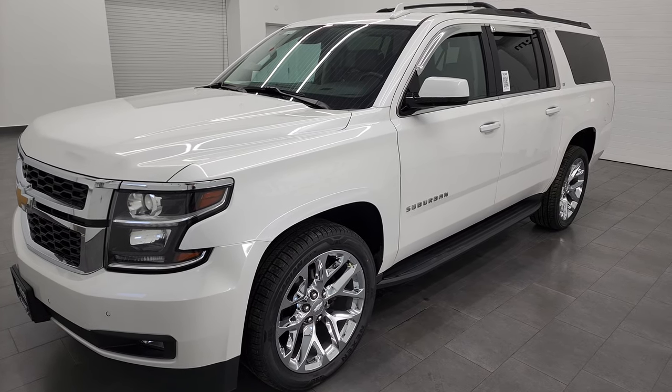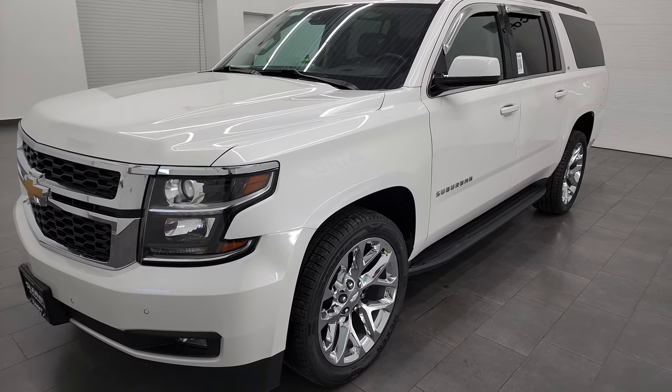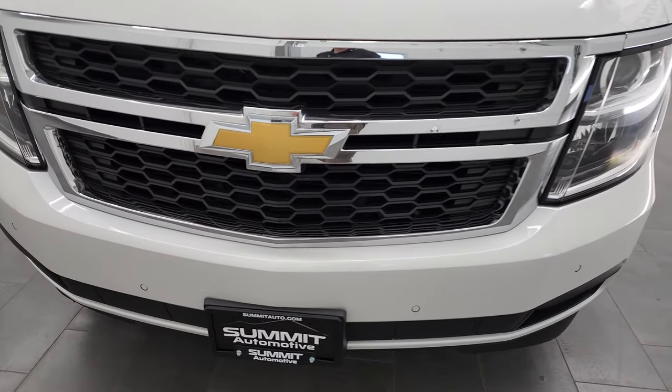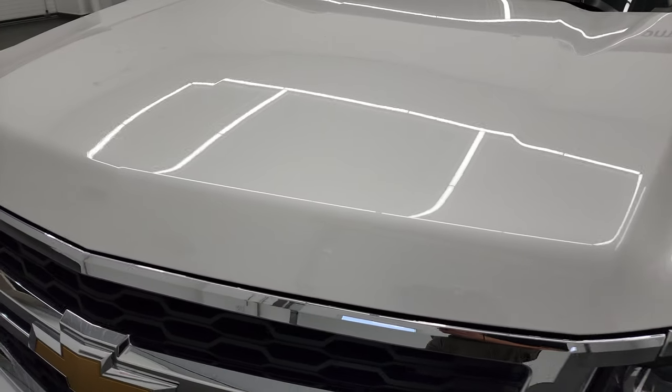This Suburban has been fully safetied and inspected by our service shop. It has a fresh oil and filter change, all the fluids have been checked and topped off, and this vehicle is 100% ready to go. I'm going to go all the way around, inside, underneath, start it up, and take a look under the hood in this video.